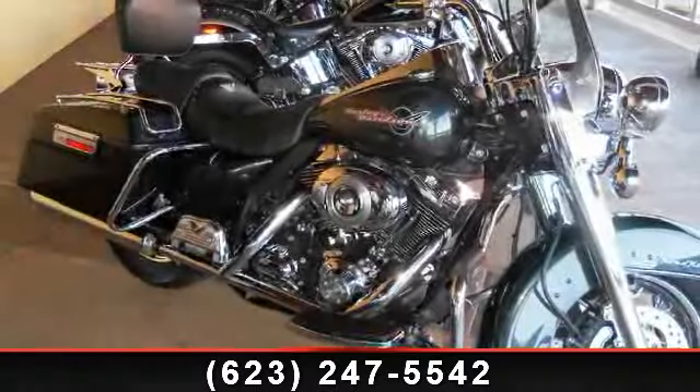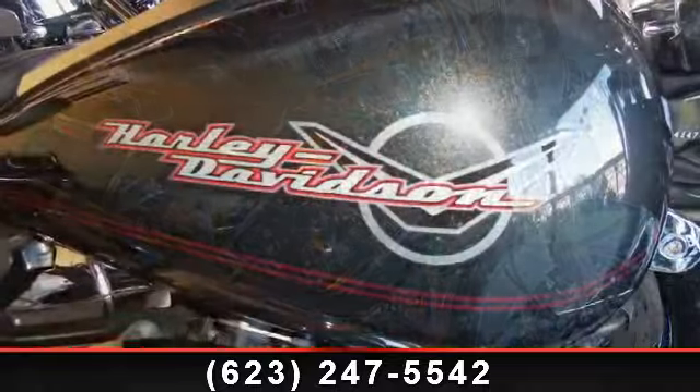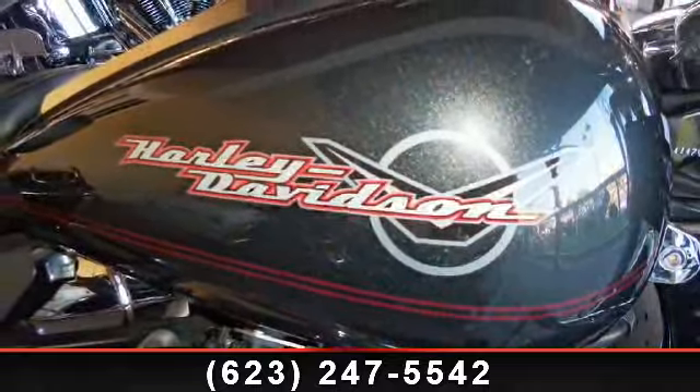Imagine yourself on this 2007 Harley-Davidson FLHR Road King. If you're looking for a solid bike, look no further.